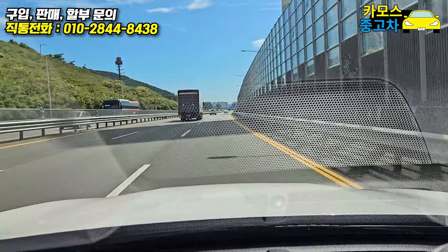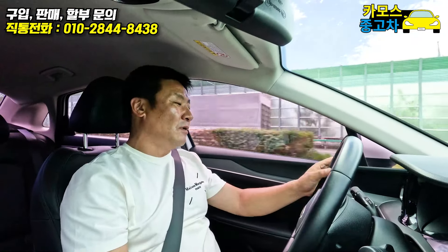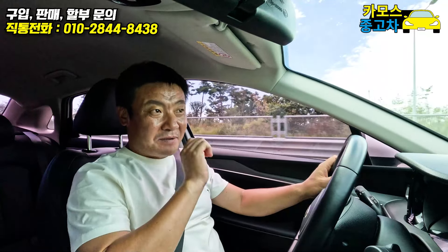중요한 건 이렇게 차선을 넘어갈 때 핸들을 이쪽으로 틀어줍니다. 그 역할까지 하면서 경고음까지 같이 울려줍니다. 졸지 말라는 거죠. 혹시나 졸았을 때 소리로 알려주는 거, 이런 건 참 좋은 옵션입니다.